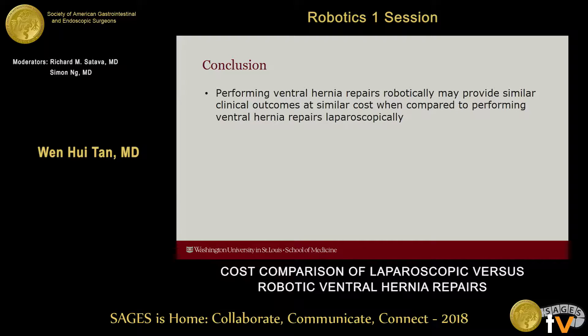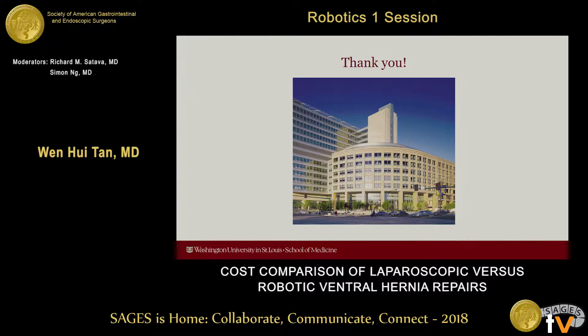In conclusion, performing ventral hernia repairs robotically may provide outcomes that are similar at similar cost when compared to performing ventral hernias laparoscopically. Thank you, and I'll be happy to take any questions.